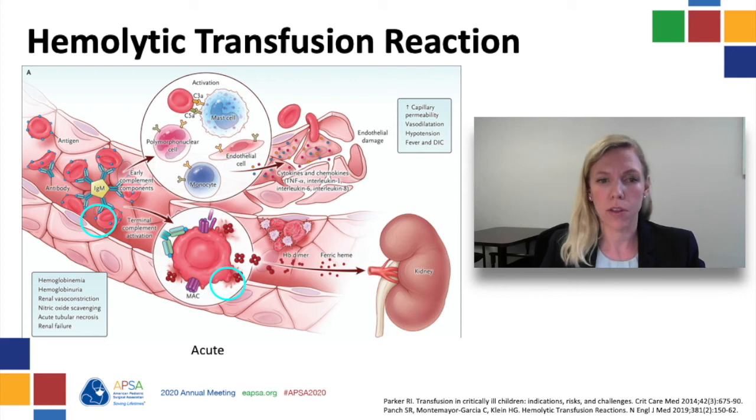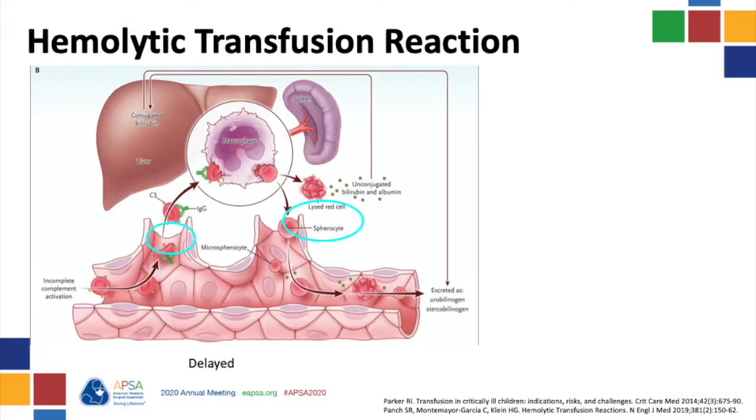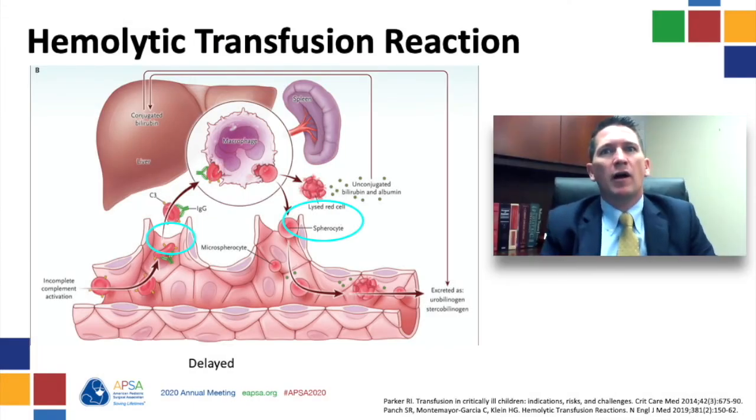Management of acute hemolytic transfusion reaction includes stopping the transfusion, fluid resuscitation, and diuresis to flush the kidney. Delayed reactions are due to development of alloantibodies against minor blood groups and usually present 2 to 10 days after transfusion. IgG and C3b opsonization activates erythrophagocytosis, leading to abnormally shaped RBCs which lyse and release unconjugated bilirubin. The presentation is anemia and jaundice, and management is supportive care with possible additional transfusions for anemia.